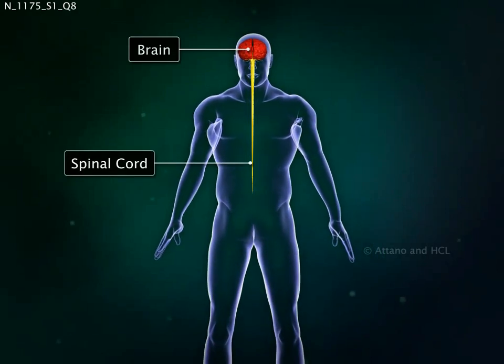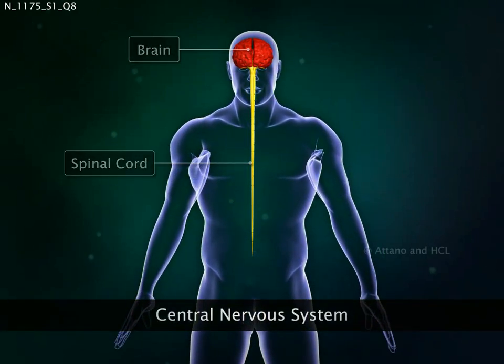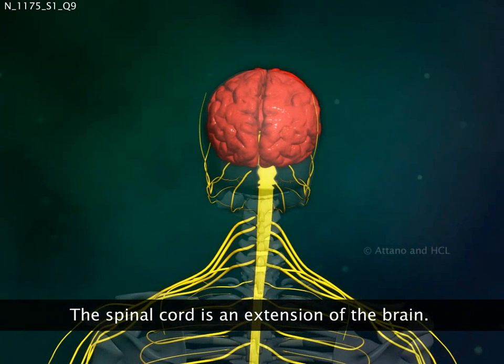Brain and spinal cord together form the central nervous system. The spinal cord is a soft bundle of nerves that extends from the medulla region of the hind brain.